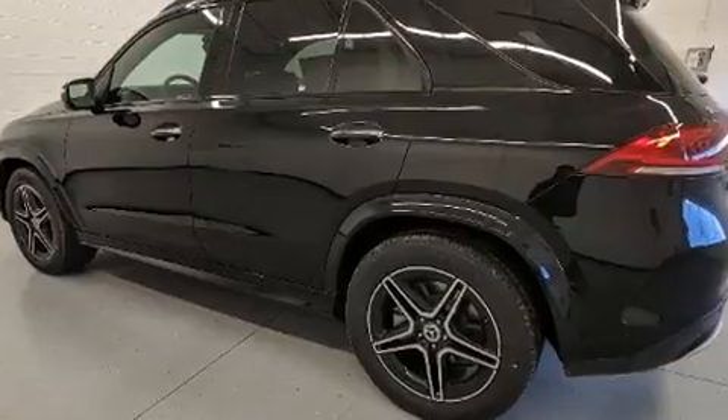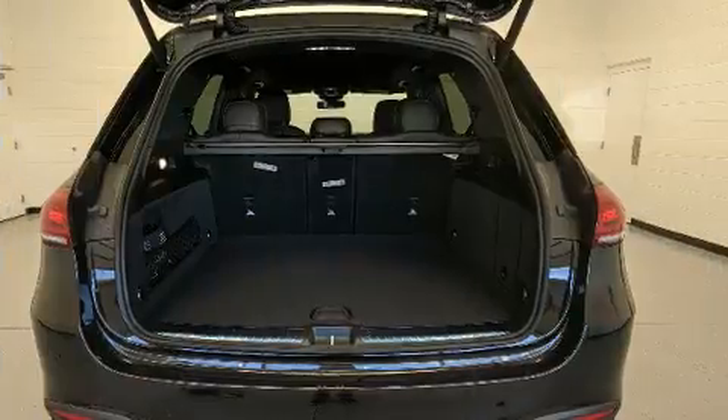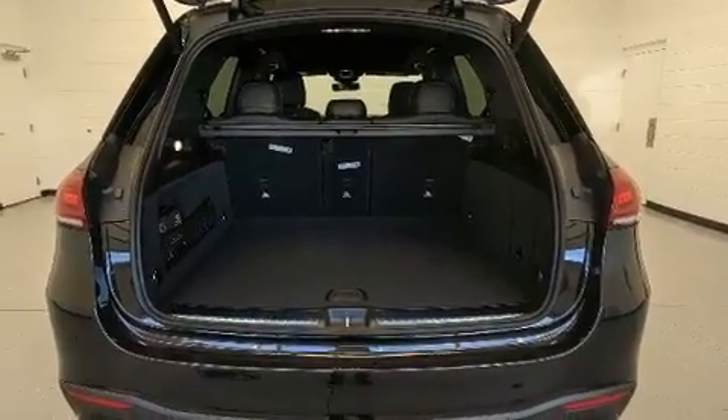Audio features include an AM-FM radio, steering wheel mounted audio controls, and 13 speakers, ensuring optimum sound no matter where you're seated.